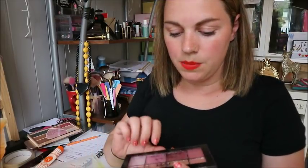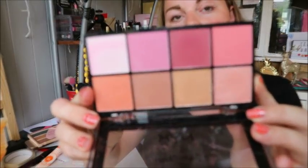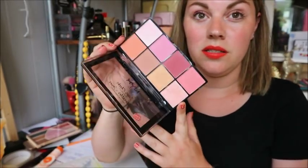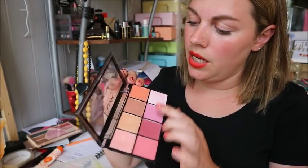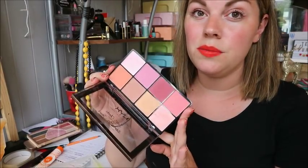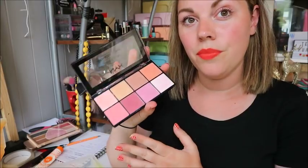Next up is a NYX blush palette that I actually use as eyeshadow. I like when items can be used for dual purpose — you've got two shimmery shades and the rest are mattes. I don't use it as blush but as eyeshadow I think it's awesome and you can make a really nice look with it.